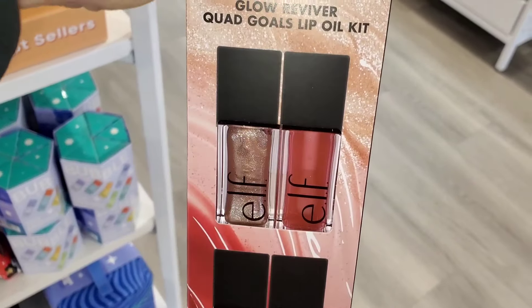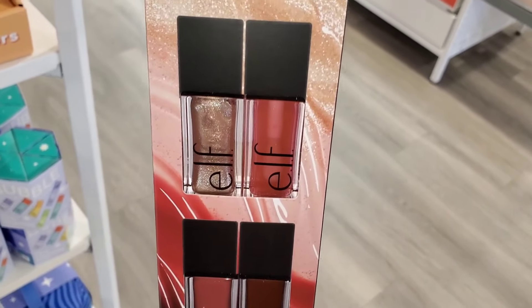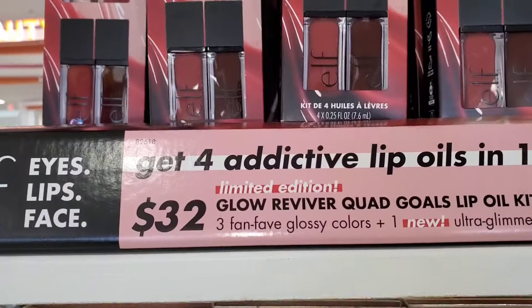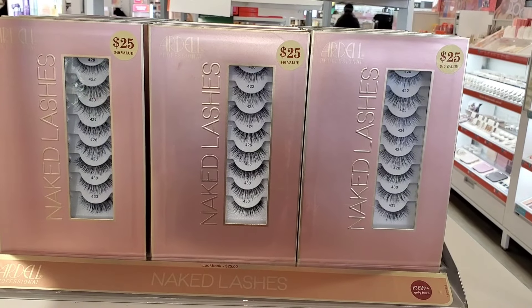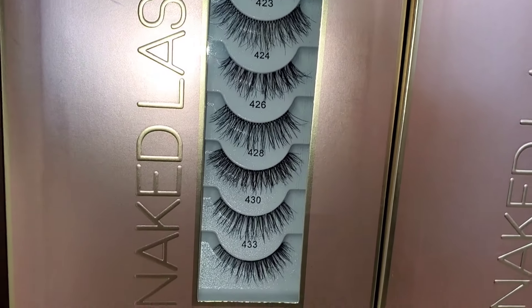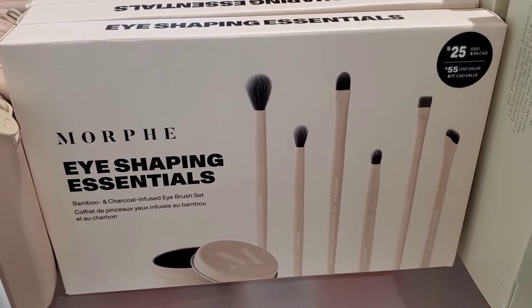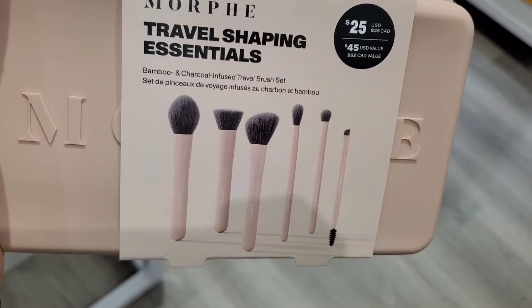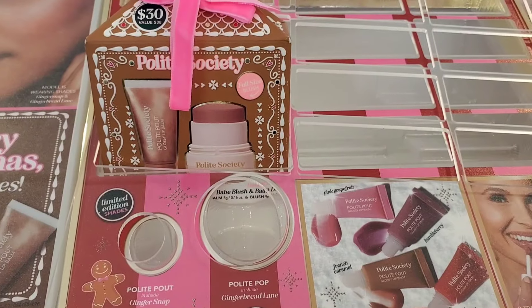For ELF they had a gift set with four different lip oils — the lip oil looks really nice, I haven't tried it — for $32, which I thought was quite a lot for ELF. They also had this Ardor lash kit for $25 with all these different lashes. For Morphe they had an eye shaping essential set for $25 which was new to me, plus another set with really cute packaging also for $25.